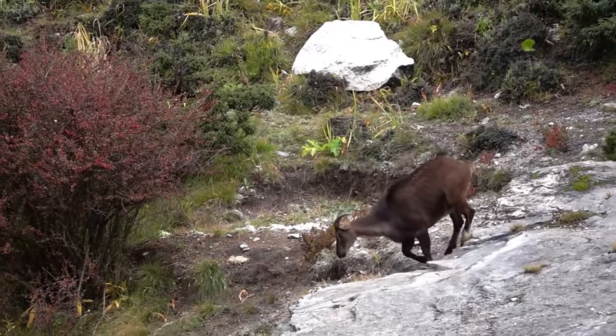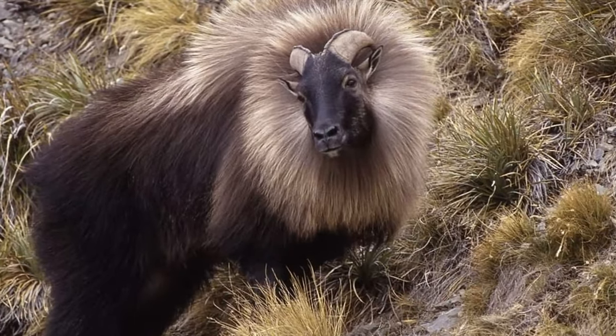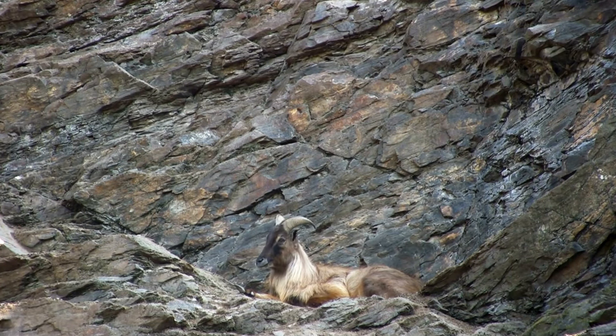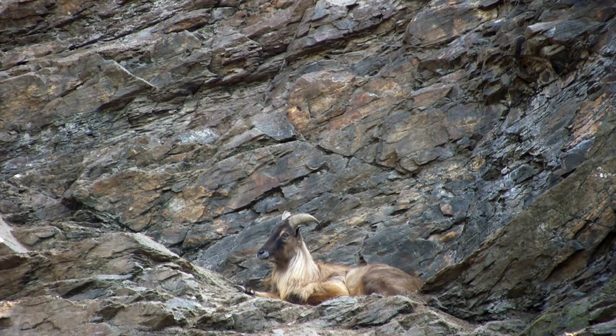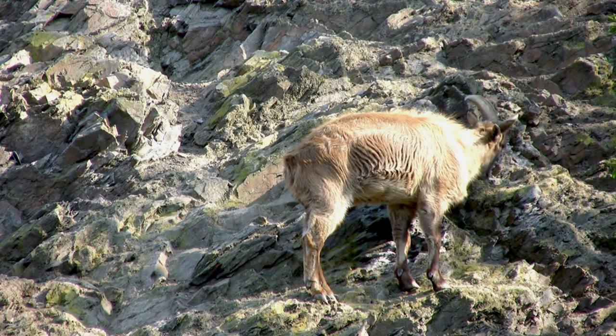Heading east, we find the Himalayan Thar, ruling the high Himalayas with their thick fur and majestic horns. These agile climbers are perfectly suited to the steep, rugged terrain of their mountainous habitat. From Nepal to Bhutan, they're a cornerstone of the Alpine ecosystem.